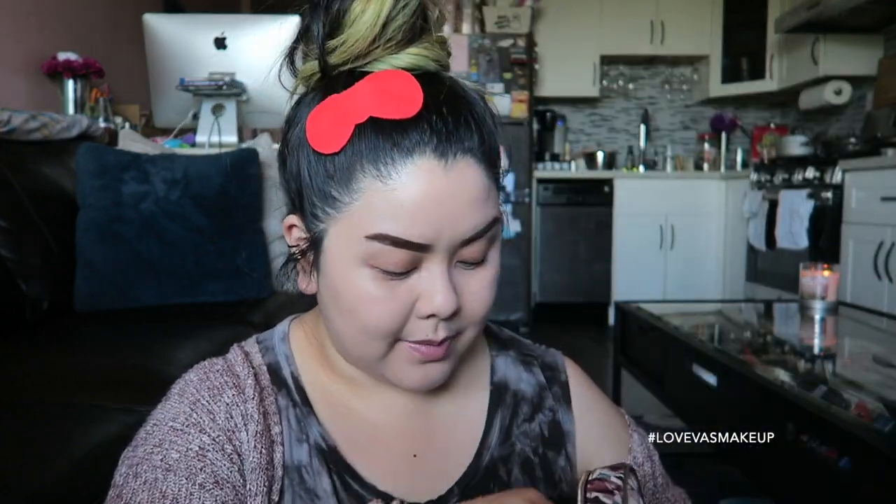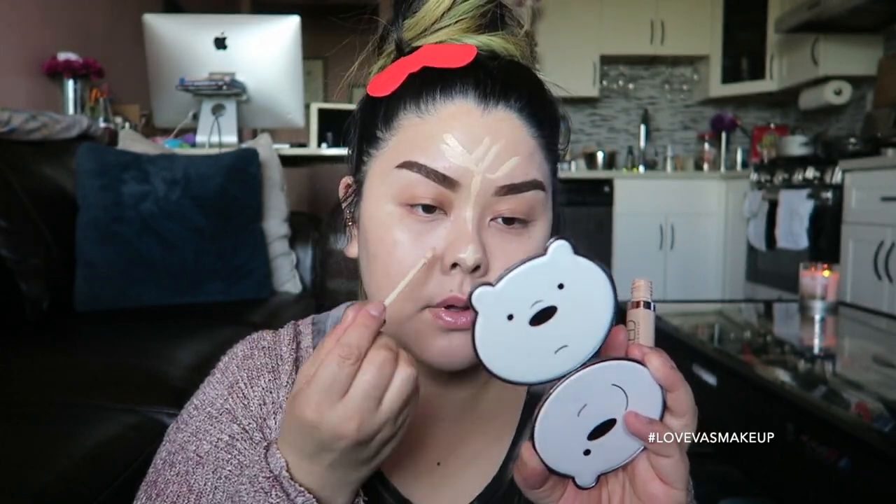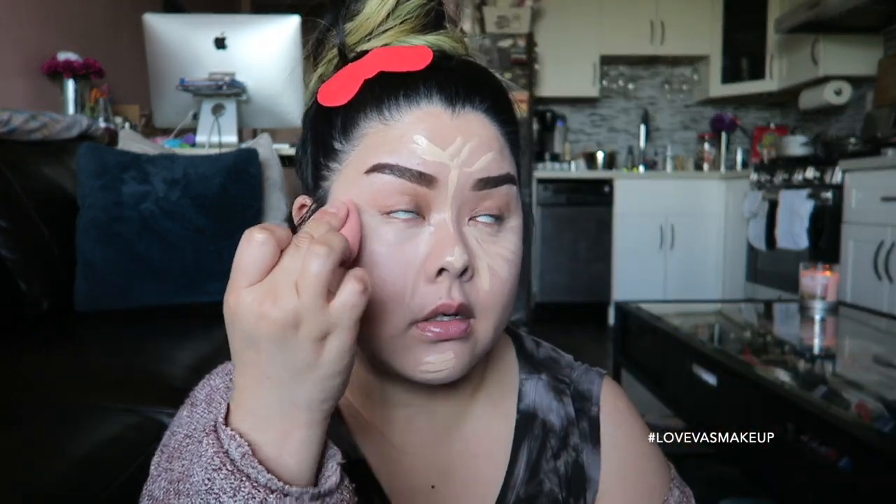To conceal the under eye circles, I'm going to grab my concealer. Since I've been using this one lately, I packed it up too — the Urban Decay Naked Skin Concealer in shade Light Warm. I'm going to highlight my nose and under eye. Beauty Blender — I spray a little bit of Fix Plus to dampen it; I usually go to the sink if I'm at a hotel. Go ahead and blend. Concealer is on.